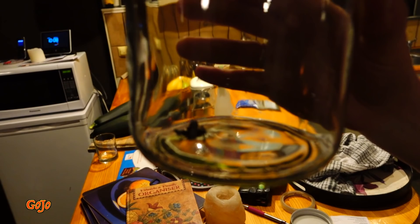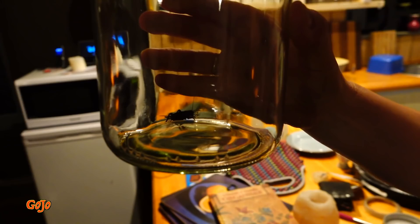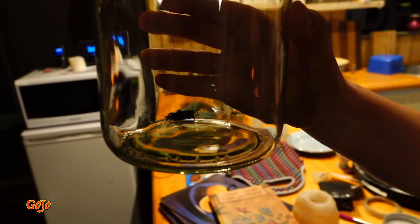You got him? Let's have a look. There he is. Okay, another summer bug has got to leave the house. Let's get him outside — released into the wild.